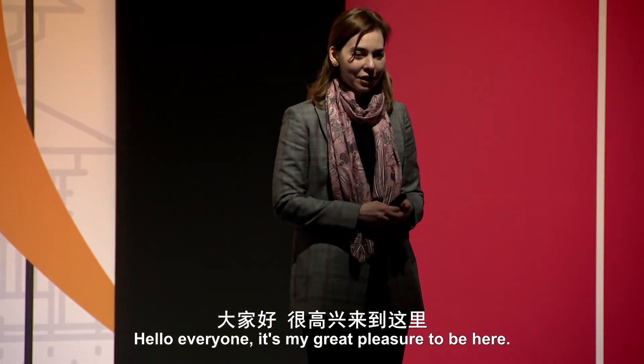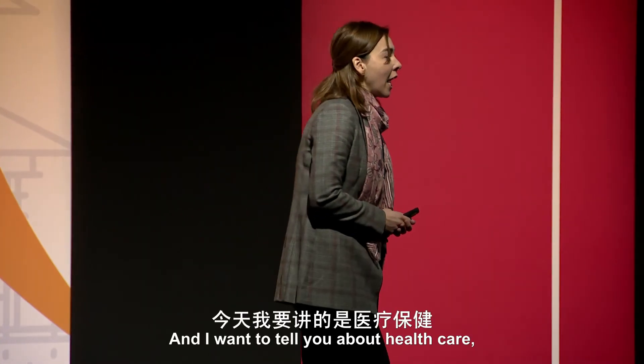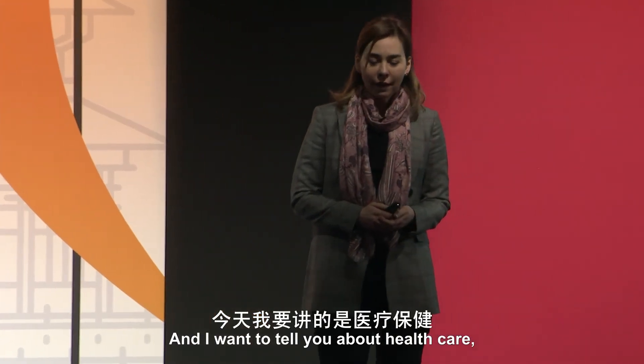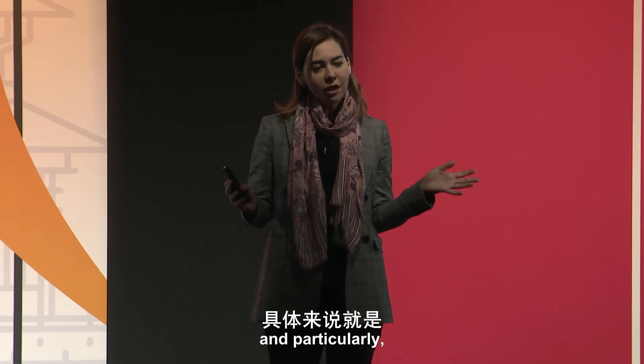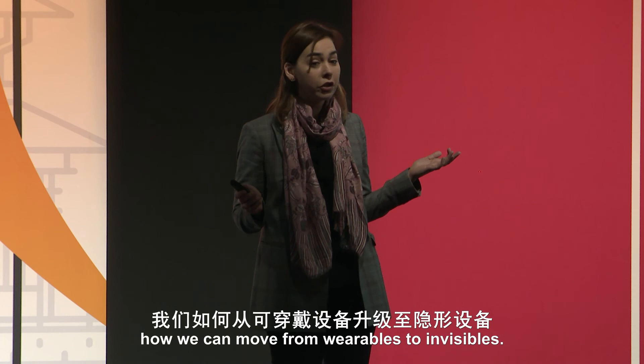Hello everyone. It's my great pleasure to be here. My name is Dina Kitabi, and I want to tell you about health care, and particularly how we can move from wearables to invisibles.